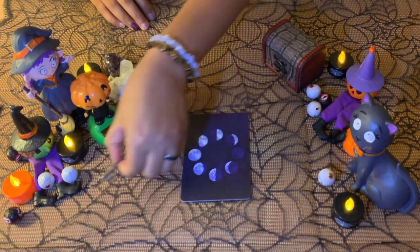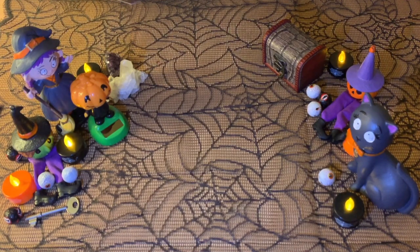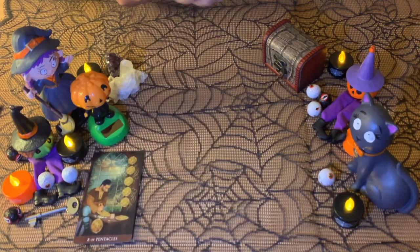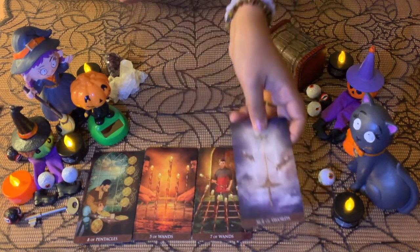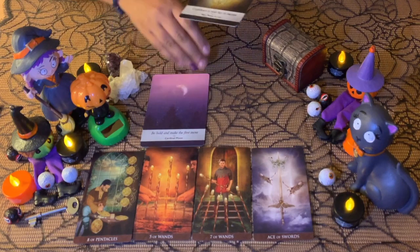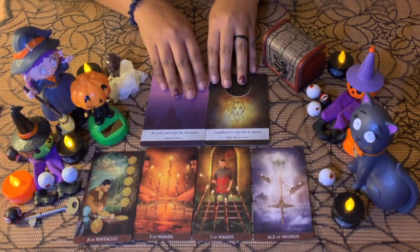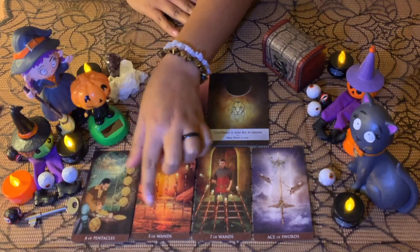Group number three — if you chose this third key, here are the cards to help out with what you need to know or do to have the key of this person's heart. We have the Eight of Pentacles, the Five of Wands, the Seven of Wands, the Ace of Swords, and two oracle cards: 'Be Bold and Make the First Move' and 'Confidence is the Key — New Moon in Leo.' Maybe you are Leo or they are Leo. Straight away, for some of you, you have been working on trying to get the key of this person's heart for a while — this has been a process going on for some time.